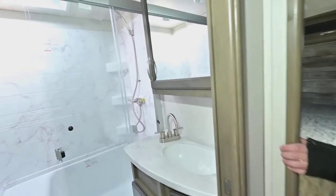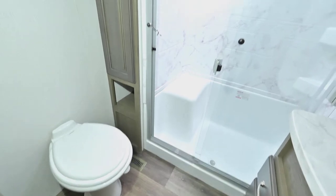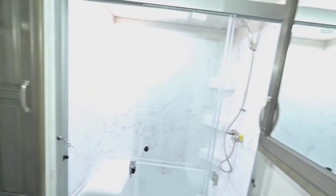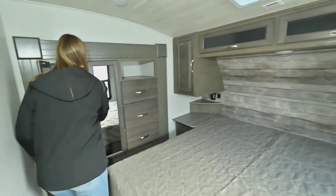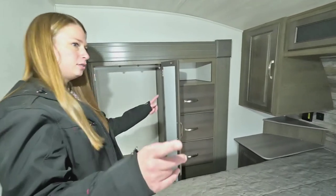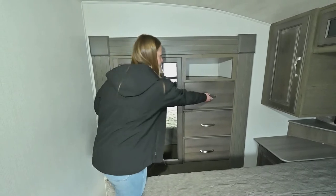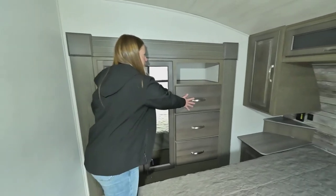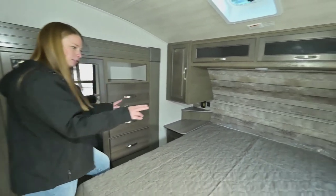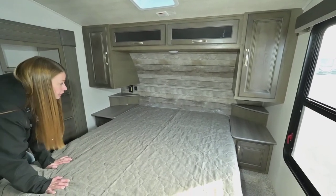Going into the bathroom, you've got some storage on the side for extra towels — it's a decent-sized bathroom. Another thing I like about Cougars is they offer a wardrobe slide, so you get a lot more wardrobe space than just the two hanging sections on each side. For this model they've put in some drawers for your folded clothes — they're nice and deep. There's also a little shelf up there, and by the bed you've got two nice bedside stands complete with outlets and USBs on each side.